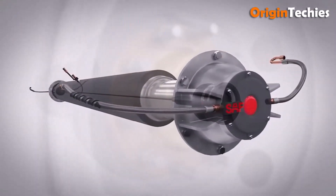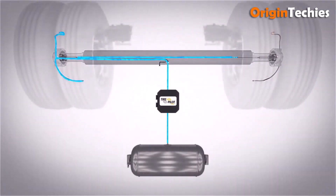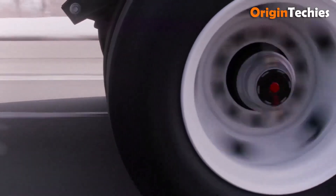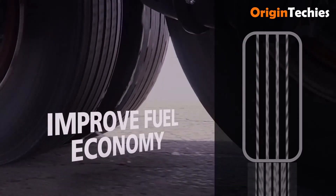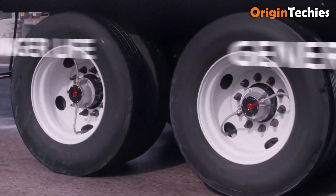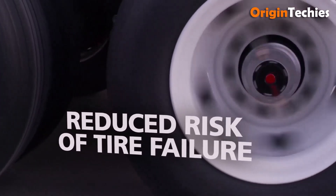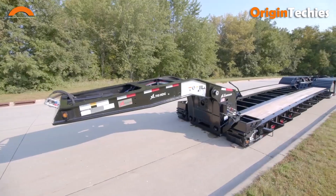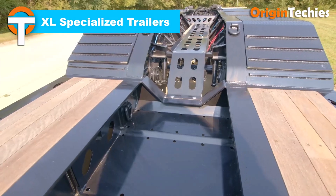The SAF-Holland Tire Pilot Plus is a clever, driver-friendly system that maintains optimal trailer tire pressure automatically. It inflates under-inflated tires and relieves over-inflation, ensuring even pressure across all wheels, improving safety, fuel efficiency, and tire life. Key features include stainless steel braided hoses, knurled hand-tight fittings, and a warning light that only activates for genuine issues. Easy to retrofit, it offers fleets a fast ROI while keeping trucks rolling efficiently and reliably.